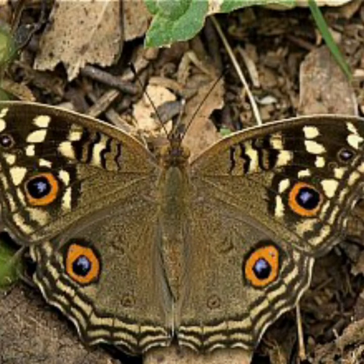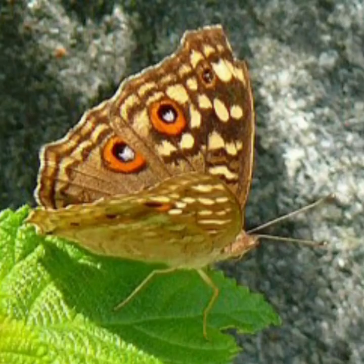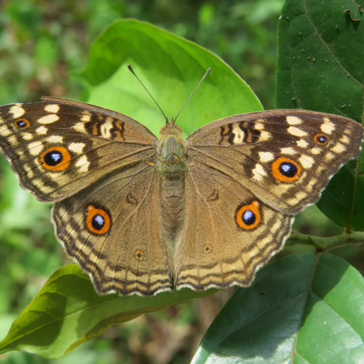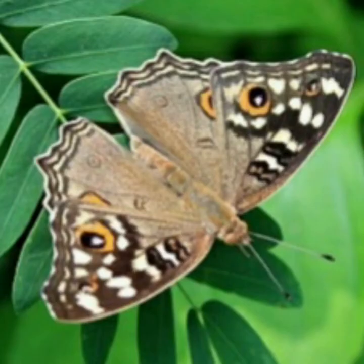This butterfly, like the chocolate pansy, is more abundant in forests and distributed throughout South and Central India up to South Gujarat in the West and West Bengal in the East. Here you can see the butterfly sucking nectar from a bachelor's button flower with its wings half open.